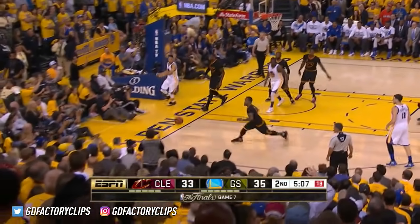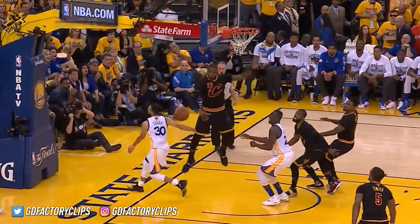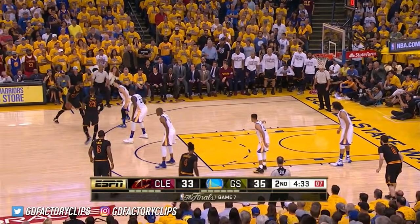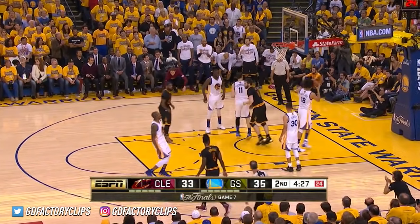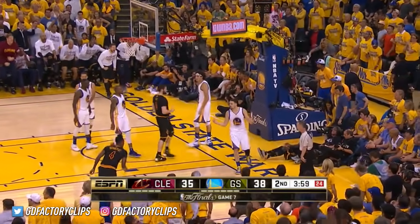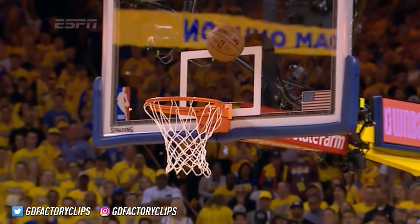Curry drives again, left-handed — blocked by James. Rejected out of bounds. He's done that a couple of times in these Finals, and the two of them exchange some words. Shepard getting involved. Irving drives into the lane, layup rolls around and drops in — Irving's third field goal. Irving off the glass, and one. Gorgeous move from Kyrie Irving, and a chance for a three-point play.